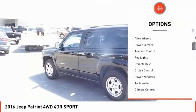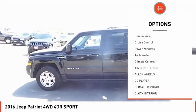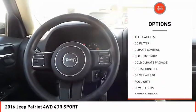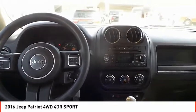Tire pressure monitor, alloy wheels, power mirrors, traction control, fog lights, remote keys, cruise control, power windows, tachometer, climate control.